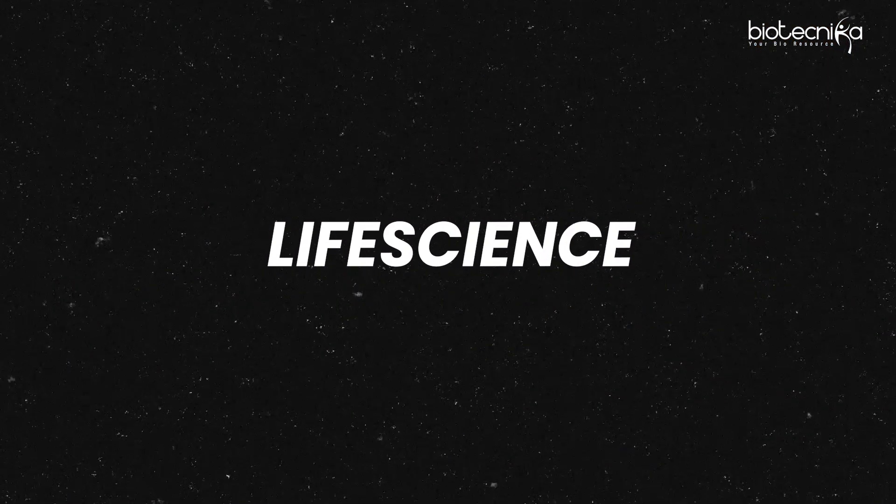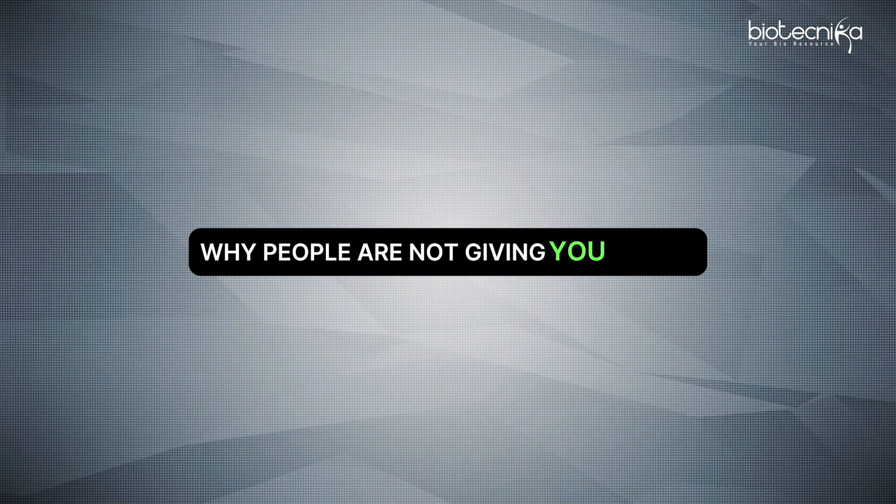If you are a fresher in biotech, life science or bioinformatics, this question keeps haunting you: how can I gain experience when nobody is ready to give me a job opportunity? Then you are at the right place because this video is specially made for you. Now let us start by asking you a question: why are people not giving you a job? Because they think you are not job ready.